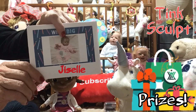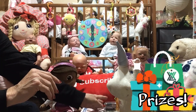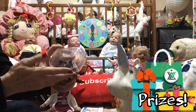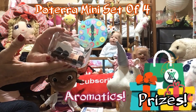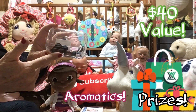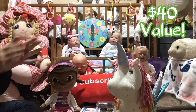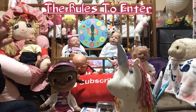We have an Amazon gift card with a picture of my Tink sculpt Giselle, and we have a mini set of doTERRA aromatic oils. You will love these — a $40 value right there. Now I'm gonna tell you what you gotta do for this giveaway — easy breezy.